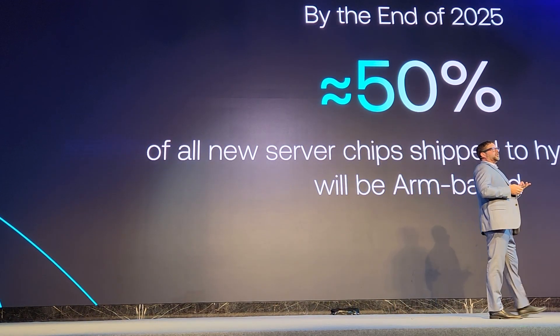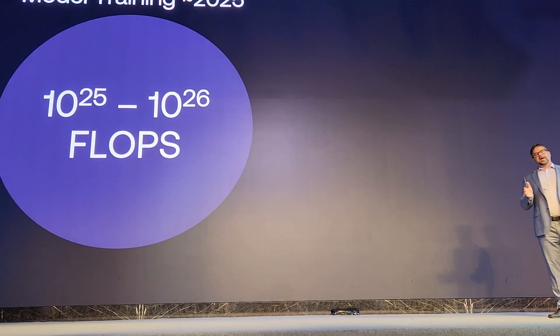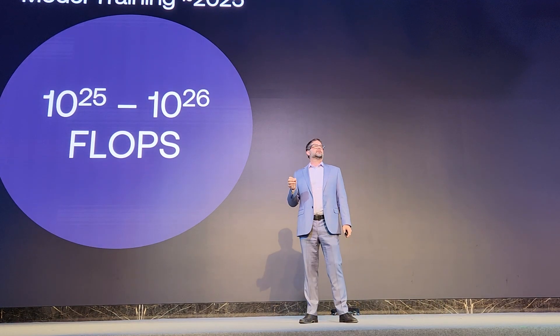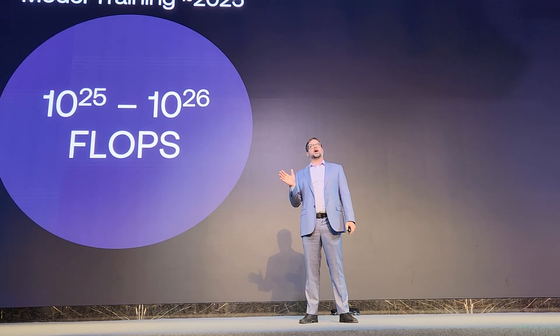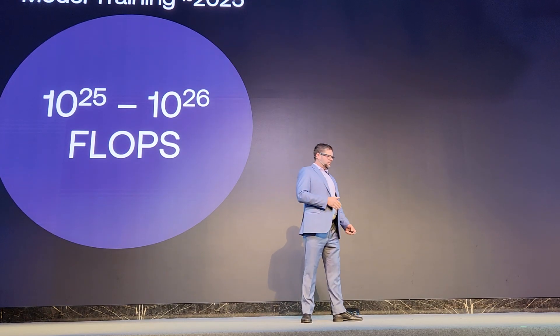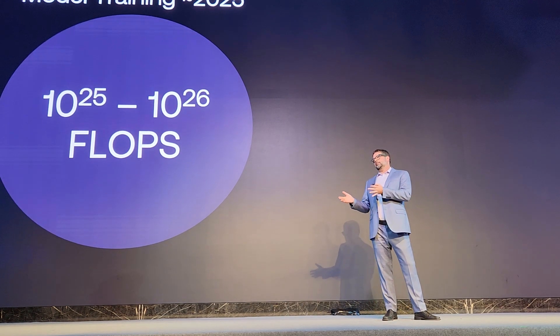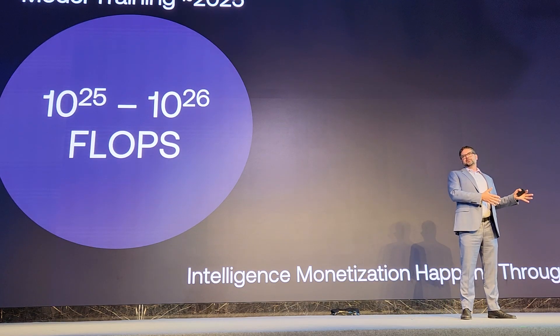But no one builds models just for the sake of building models. That's where AI inference comes in. If you look at the computing requirements to build one of these foundation models today, it's taking about 10 to the 25th or 10 to the 26th FLOPs — an incredible amount of compute. But the reality is that unless you're selling training silicon, memory, or power to data centers, intelligence monetization happens through inference, not training.